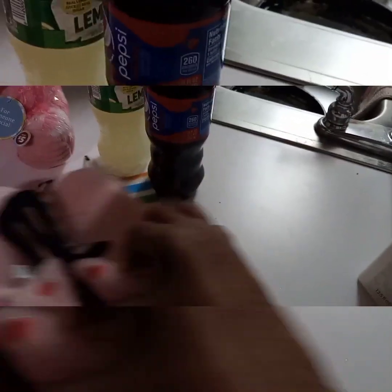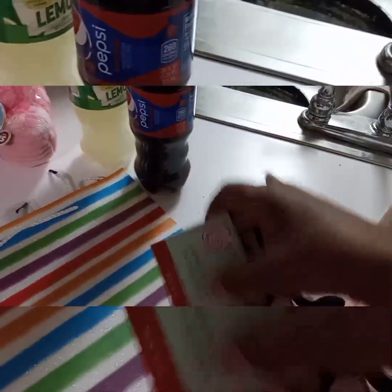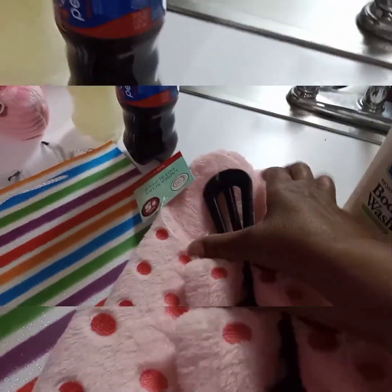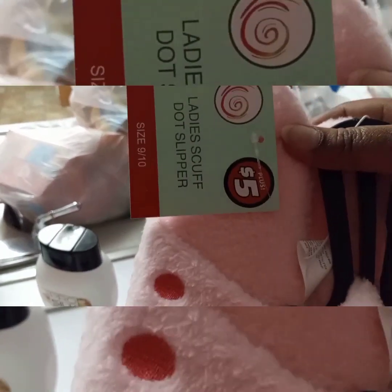My Dollar Tree just started putting out the Valentine's Day items and they also started changing over to the five-dollar section. So I got these nice ladies dot slippers for five dollars.